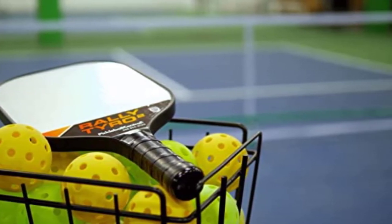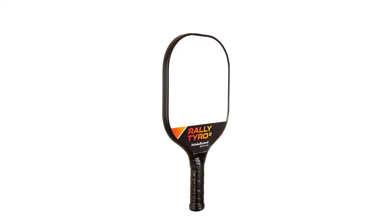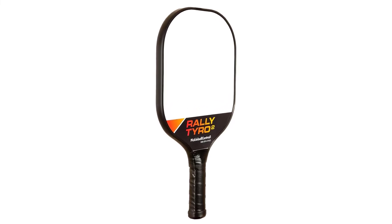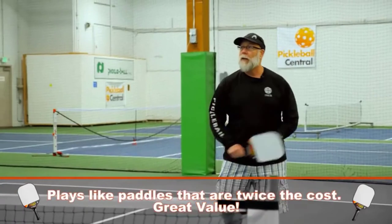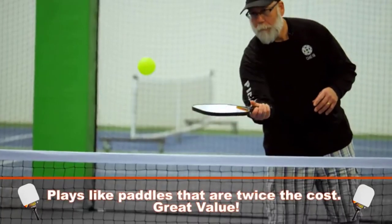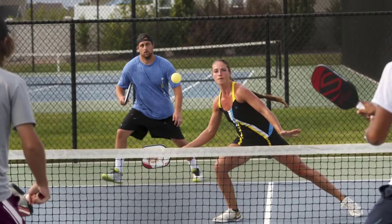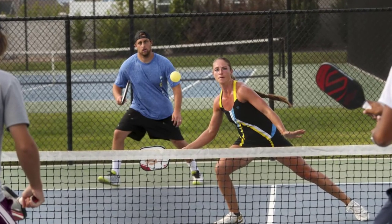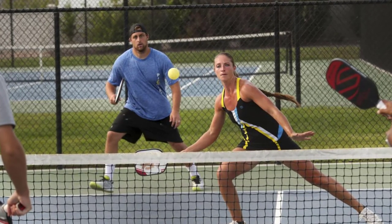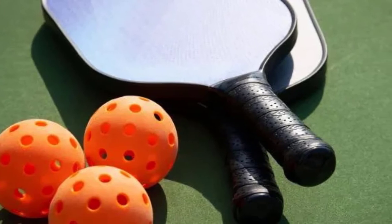When the ball hits the paddle, there is little to no sound, which can be viewed as either a positive or a negative depending on your preference as a player. I would have preferred hearing a popping sound during play. In my opinion, the Rally Tyro 2 pickleball paddle is great for starting players because of its oversized head that gives players a wider range for successful smashes and greater control. I felt that the paddle offered more power with half the effort compared to other paddles.